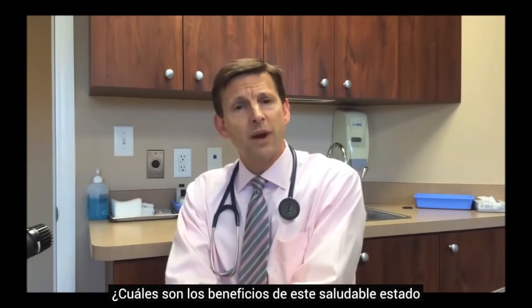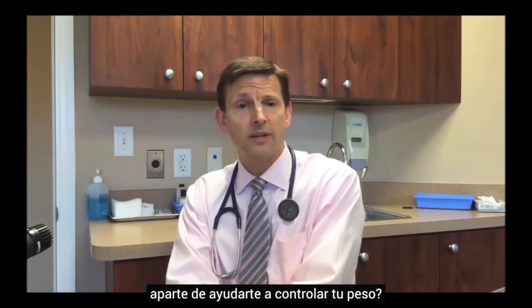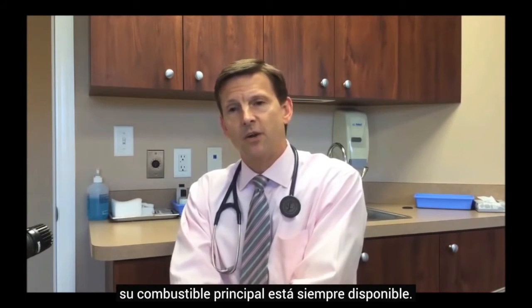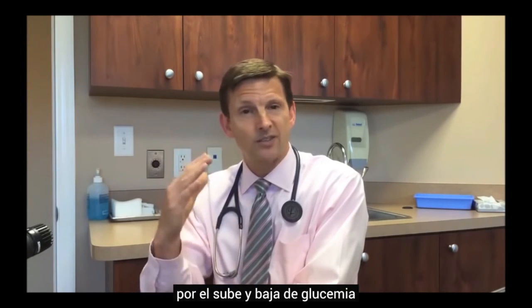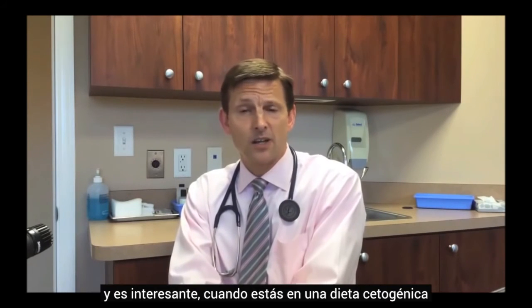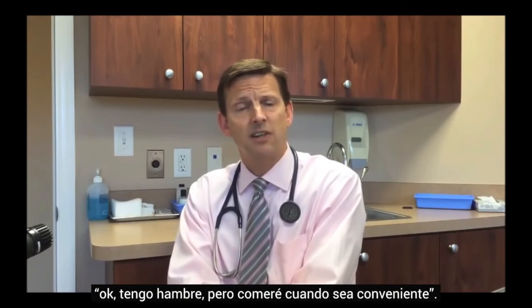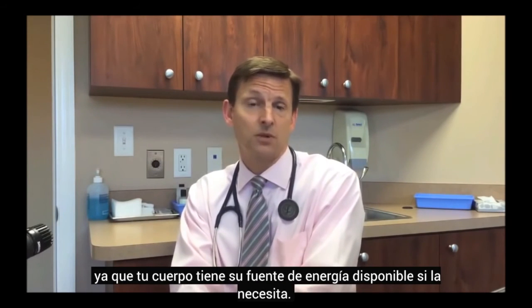What are the benefits of nutritional ketosis beyond weight management? Most people who live this way say they've never had this much energy. Their primary fuel is always available, so they don't experience the highs and lows in energy due to blood sugar fluctuations. They feel good most of the time with no emotional highs and lows. On a ketogenic diet you do experience hunger, but it's more like, 'I'm hungry, I'll get to it when convenient' — because your body has its fuel source available if it needs it.